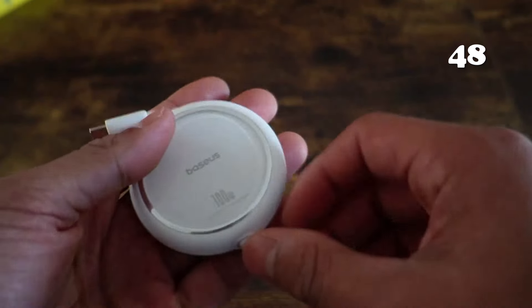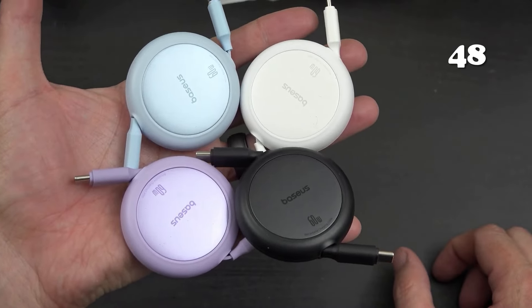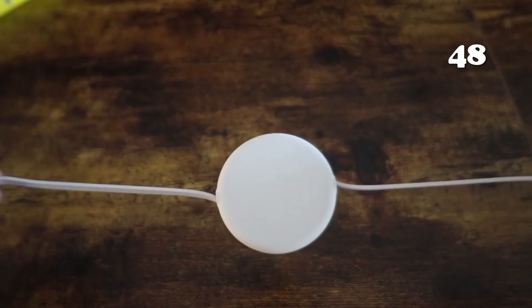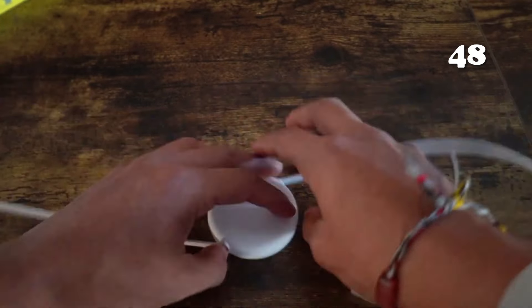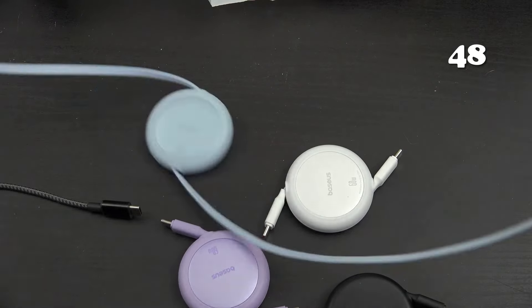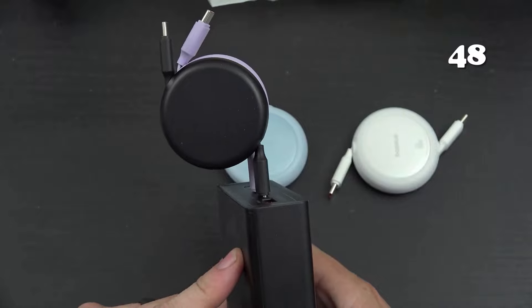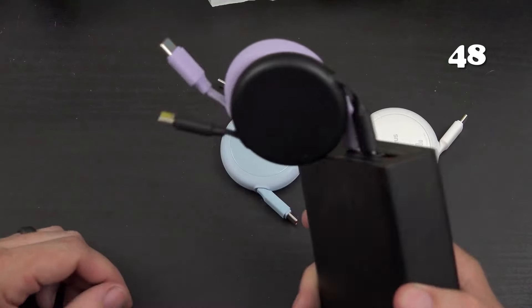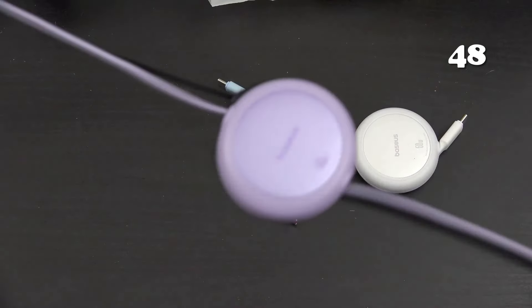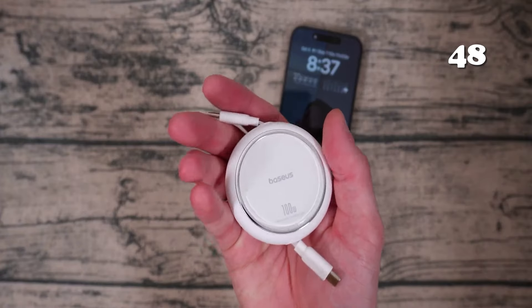Tired of tangled cords and slow charging? Meet the Baseus USB-C cable, a 100-watt retractable marvel designed for speed and convenience. This compact, pocket-sized cable extends smoothly with a simple tug and retracts effortlessly, keeping your space tidy and clutter-free. Perfect for travelers and busy professionals, it delivers fast, reliable power to your devices, ensuring you stay connected and efficient wherever you go.